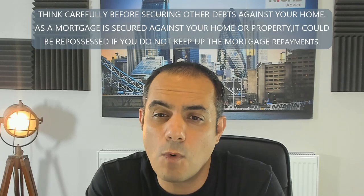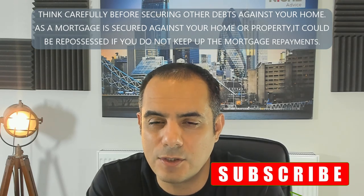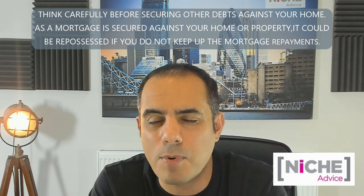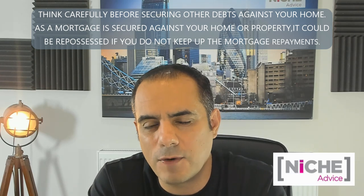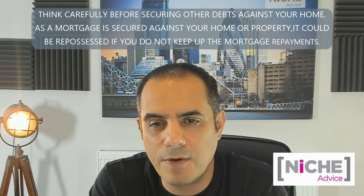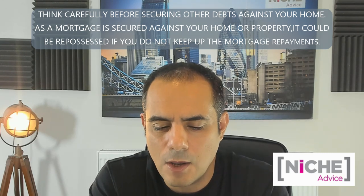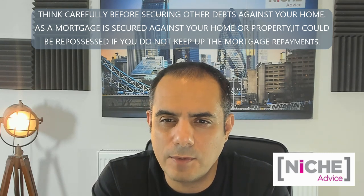Hi, it's Payam here from Niche Advice. We're independent mortgage brokers and in this session I'm going to talk about some of the key questions that I get asked. One of the questions is around converting a single dwelling into multiple dwellings — so you own a property, maybe you've owned it for a number of years as a buy-to-let, and you're now thinking you can get a lot more money by converting it into, say, three flats. How is that done generally?